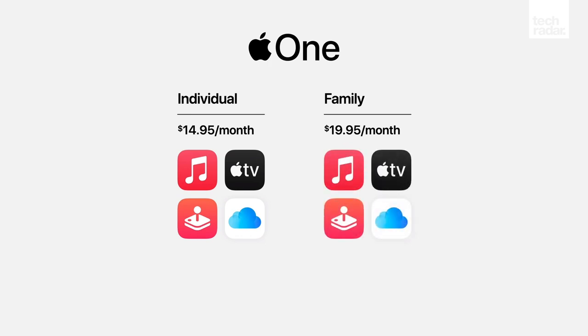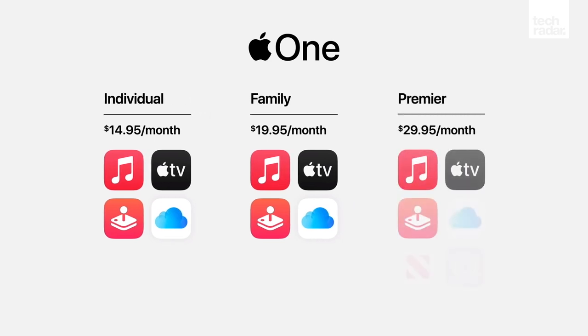Next, there's Family tier, which works for six users and costs you $20. It also comes with Apple TV+, Apple Music, Apple Arcade, but gives you 200GB of iCloud storage.